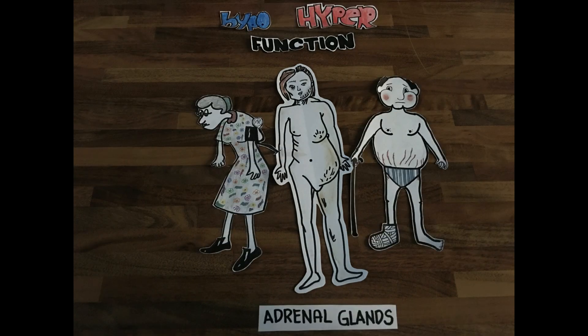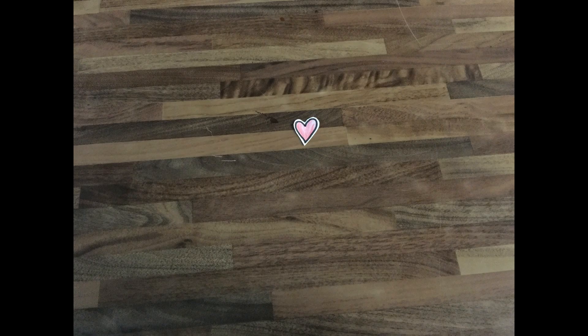Here are the symptoms manifested side by side for you to distinguish them clearly. Hopefully that was helpful. Thank you.